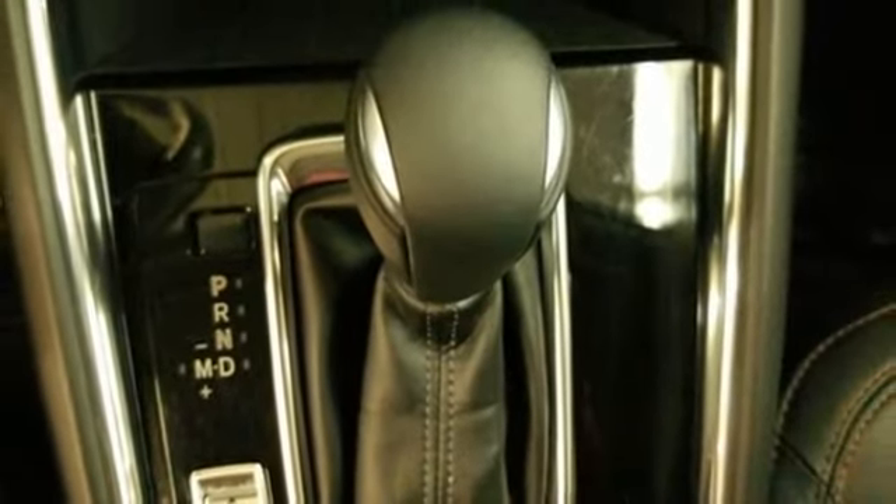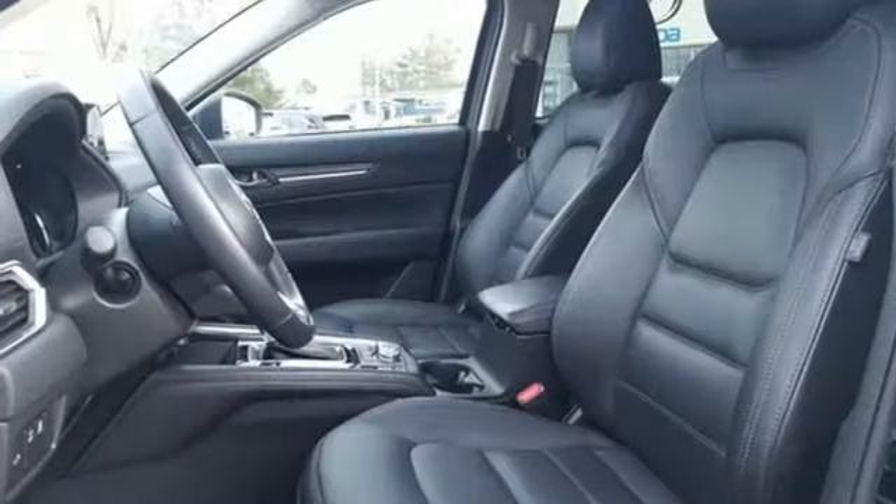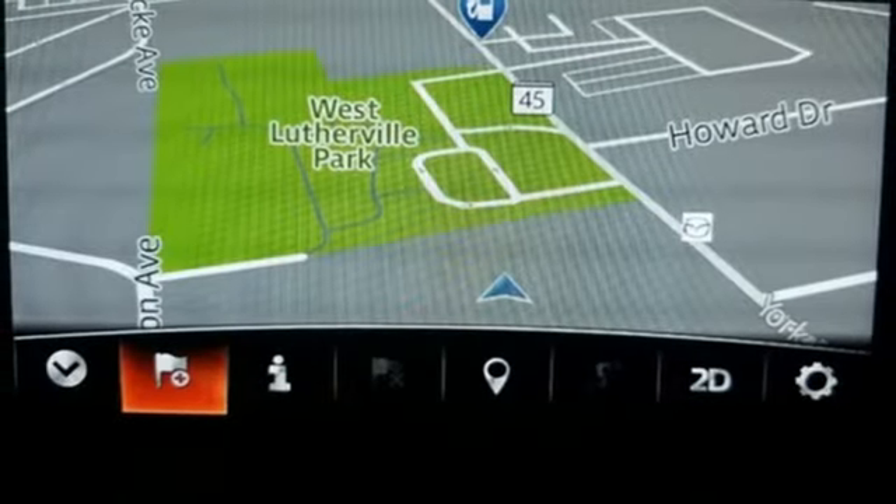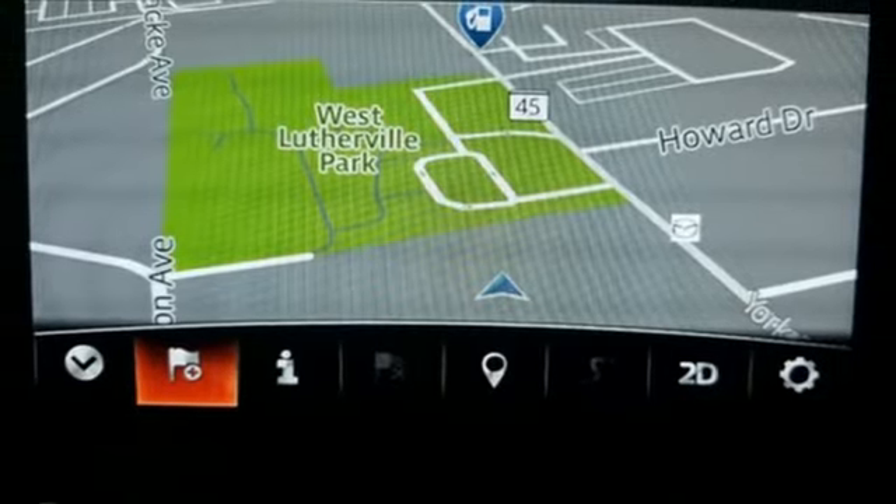External memory control, power sliding and tilting sunroof, doors and push button start proximity key, and I4 engine. There's even more to see in person. Take it for a test drive today.